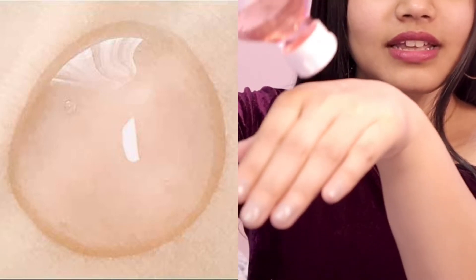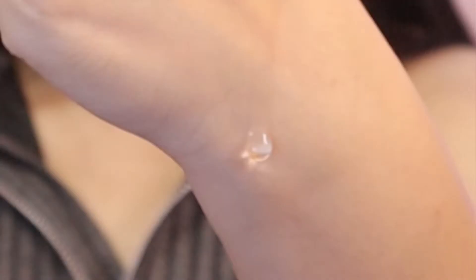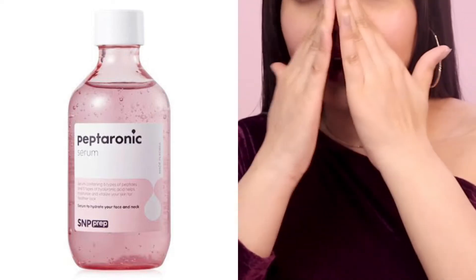Just take it over here to show you — see the drops. That's how much you need: two big drops, or maybe two to three drops. I'll show you the consistency — that is how it is. No slimy-ness, nothing. You just put it on your skin, pat it in, and that's it.